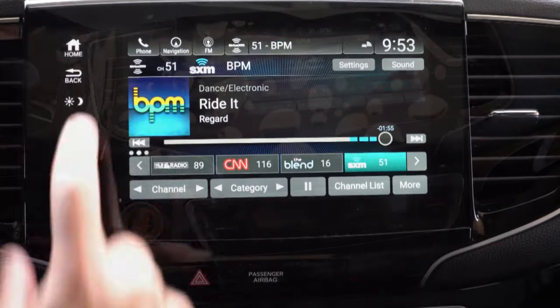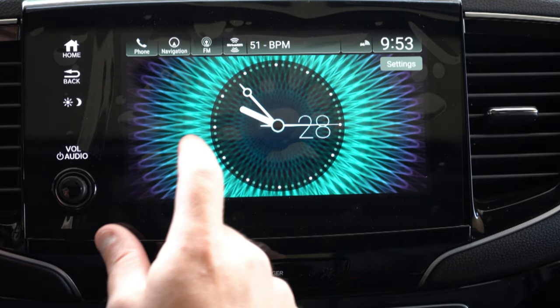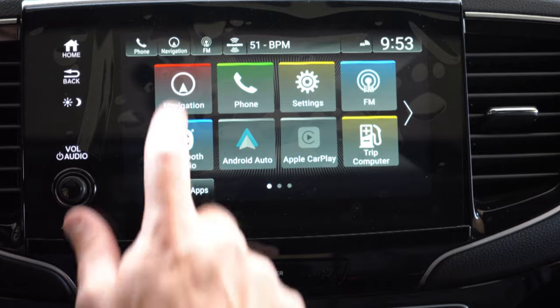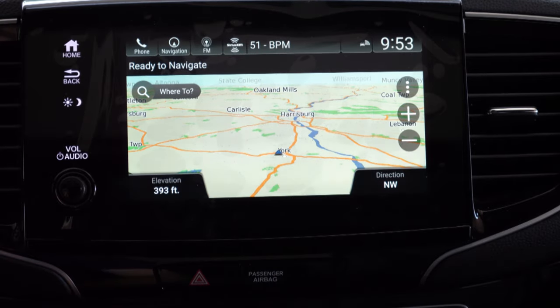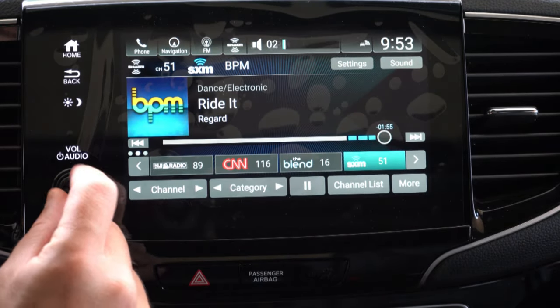Looking at the infotainment screen: an 8-inch color touchscreen comes standard across the board with Bluetooth, audio streaming, Android Auto, and Apple CarPlay. The factory navigation system comes on the Trail Sport and Elite trims. Honda's cool-looking clock display options are a nice touch. When it comes to sound systems, the EXL and Trail Sport get 7 speakers with a subwoofer, while the Elite gets a 10-speaker system with 540 watts and another subwoofer. Turning on the radio — it's actually really, really good. Crystal clear with a ton of bass. A really good sound system for the Passport without a doubt.